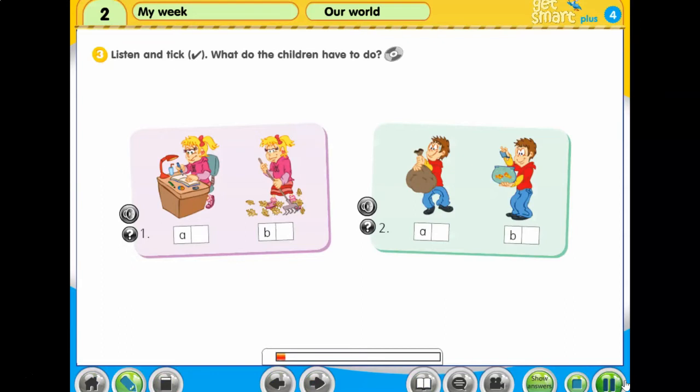3. Listen and tick. What do the children have to do? Hi Alice. Hi Matt. Do you want to go to the cinema with Tina and me? Sorry Matt, I can't. Have you got homework? No, I haven't. I have to rake the leaves in the garden. OK. Some other time then. Bye. Bye.